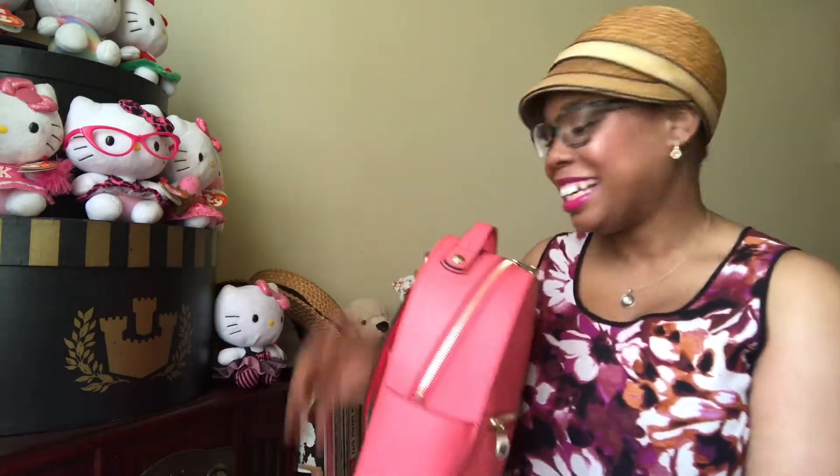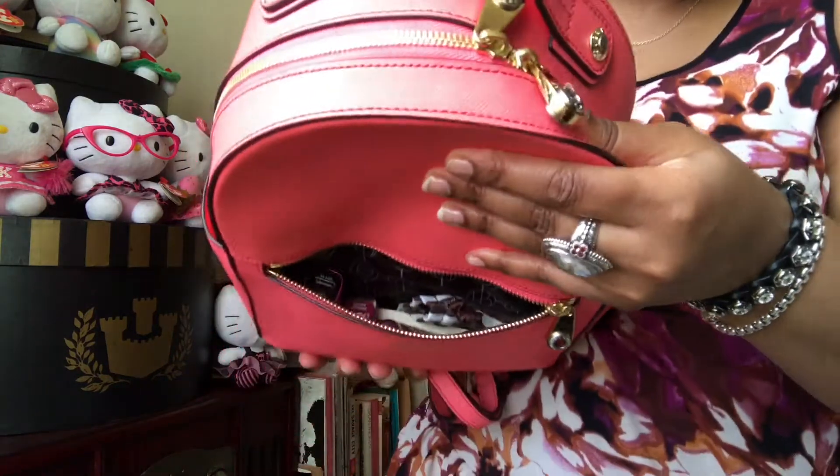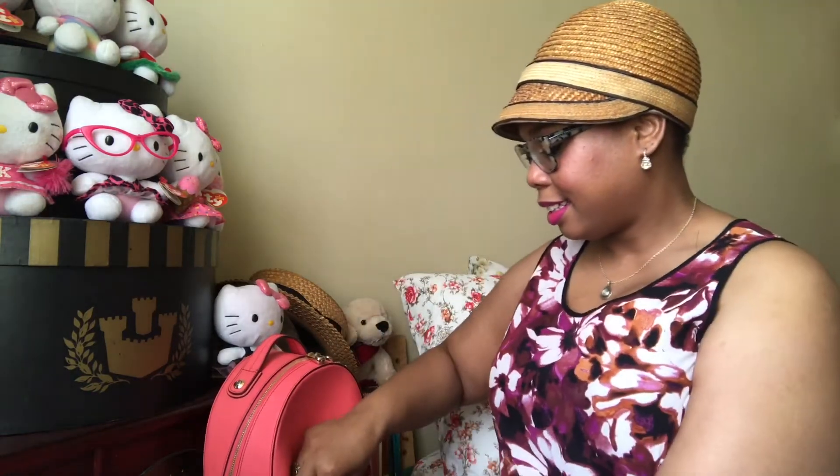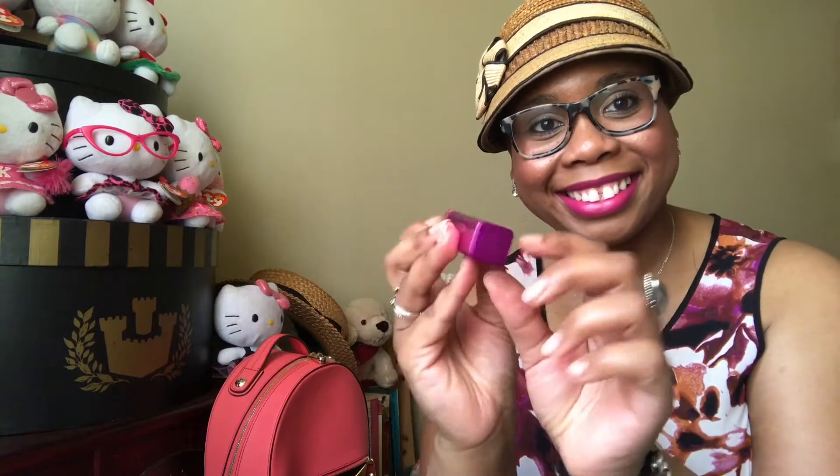So here in my front pocket, I've got my portable charger by Urban Beats. I've also got my favorite lipstick — CoverGirl Spellbound number 325. Love that, that's what I'm wearing. It's really great.